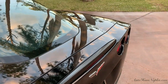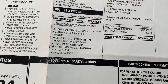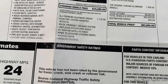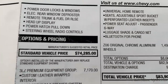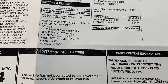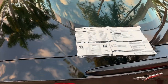We have the window sticker — just under $9,000 in options and optional equipment. We have the 3LZ premium equipment at $7,170, as well as the custom leather wrapped interior, the Bose seven-speaker system, heated seats, memory package, universal home remotes, luggage shade, cargo net, and Bluetooth for the phone. The Z06 chrome aluminum wheels were $1,495, and total MSRP was $83,900. Again, only 4,000 miles, one owner right here out of Naples, Florida. That was real money back then when nobody had money in 2010 — it still is.